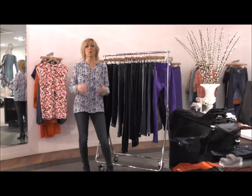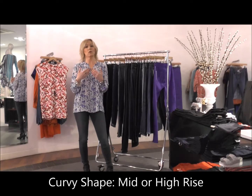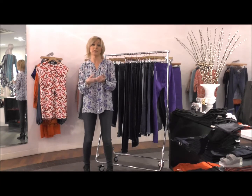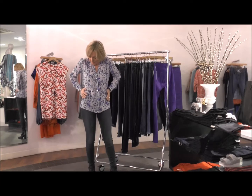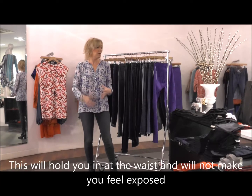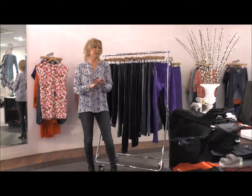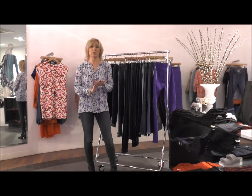If you're shopping for jeans for a more curvy hourglass figure, you should be looking for a high-rise or a mid-rise. The reason for that is it's going to cover everything and when you're moving around you're just going to feel a lot more comfortable.